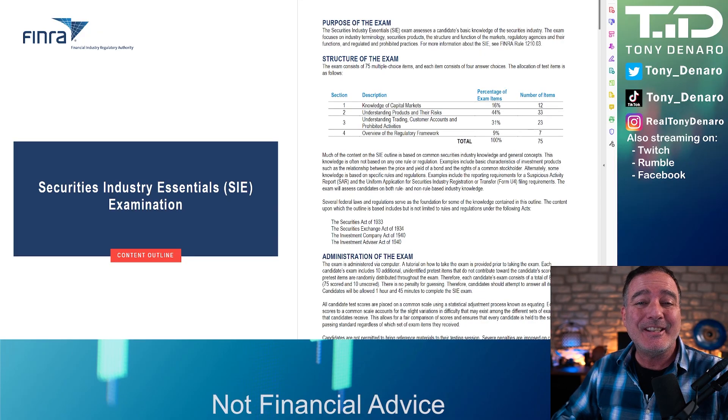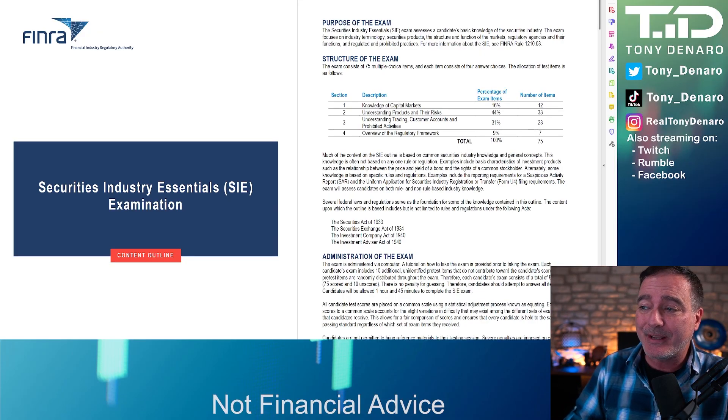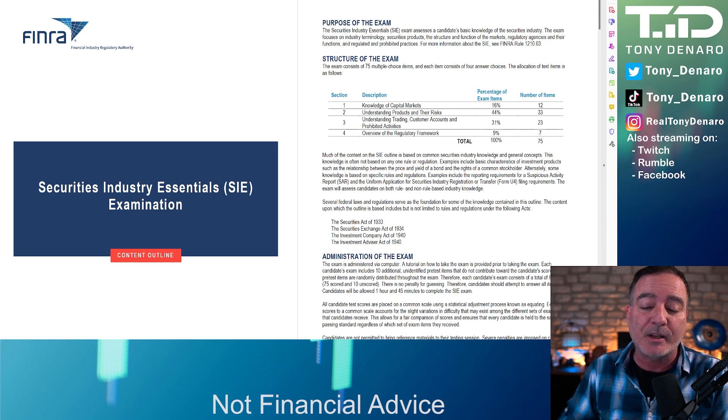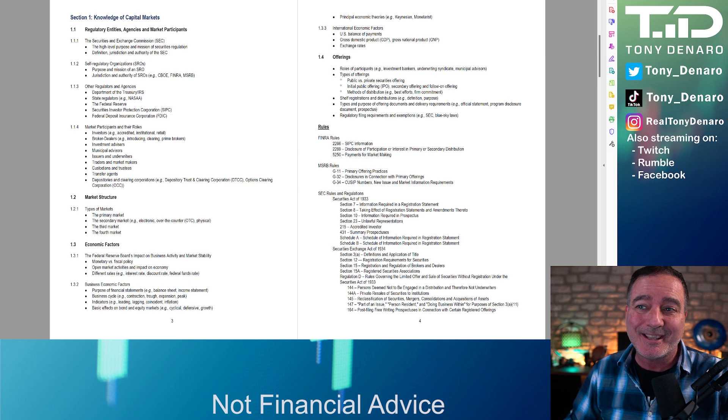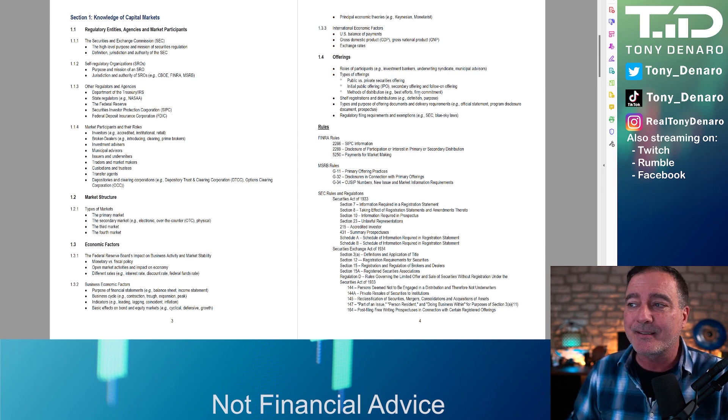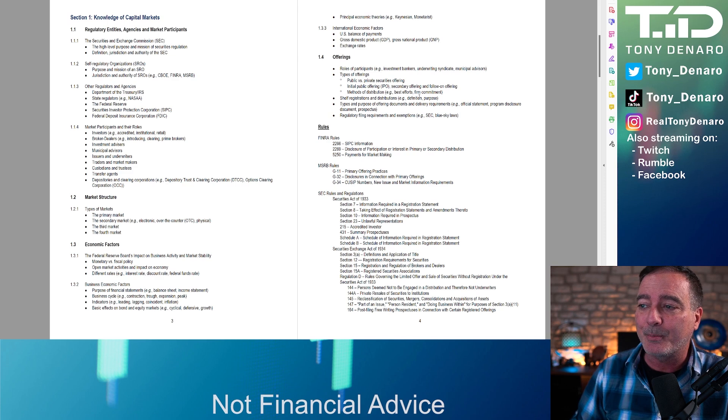The SIE exam covers four broad categories. It's 75 questions. The categories are: knowledge of capital markets, understanding products and their risks, understanding trading, customer accounts and prohibited activities, and overview of the regulatory framework. At a high level — because we're going to keep this quick — Section 1, knowledge of capital markets, covers all of the regulatory entities and agencies, market structure, how economic factors impact capital markets, the different types of offerings that institutions can do, and some of the rules related to capital markets.